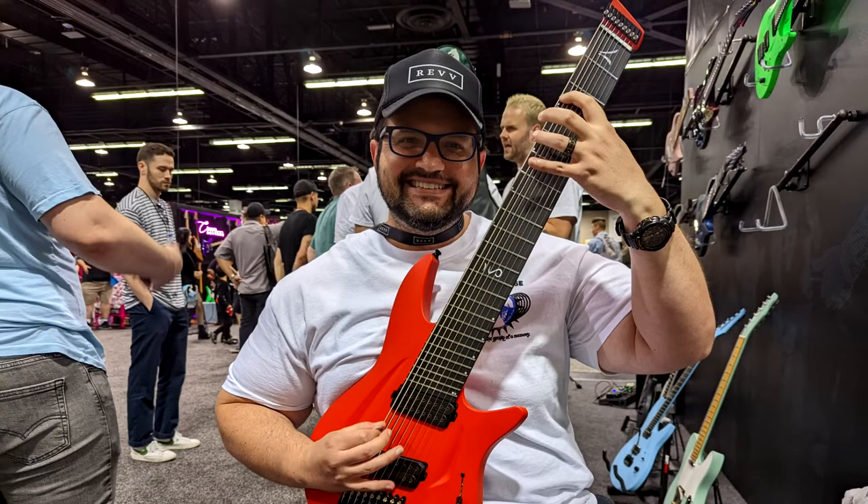I went there with the REF guys — big shout-out to them. I've been able to go a few times because of them. They had their booth and shared it with Aristides Guitars out of the Netherlands. They had a really cool headless nine-string guitar there, which I checked out. That was one of the booths that I liked.